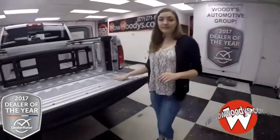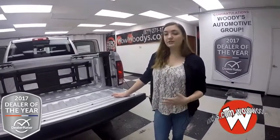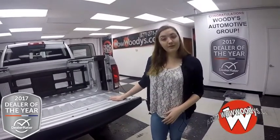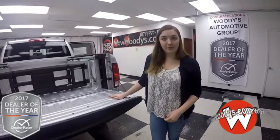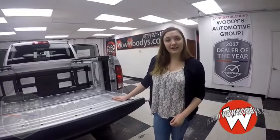So this truck is great. It has all of your organizational options, it can tow whatever you want with it, and it has a super powerful Hemi engine. If you want to see this truck or any of our other trucks, visit our website at wowwoodies.com or come check out our 15-acre megalot. I'm Alana — until next time!